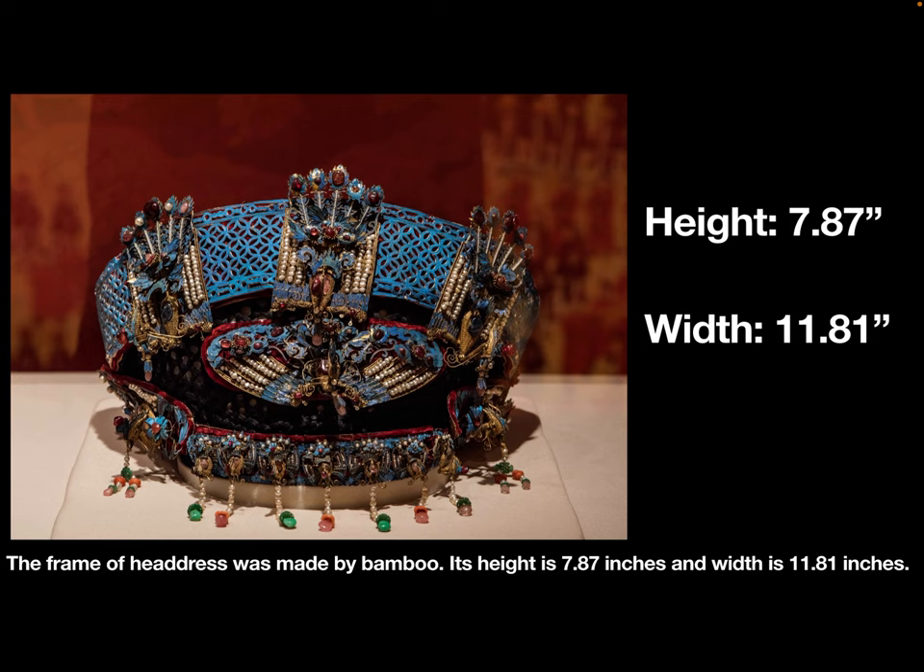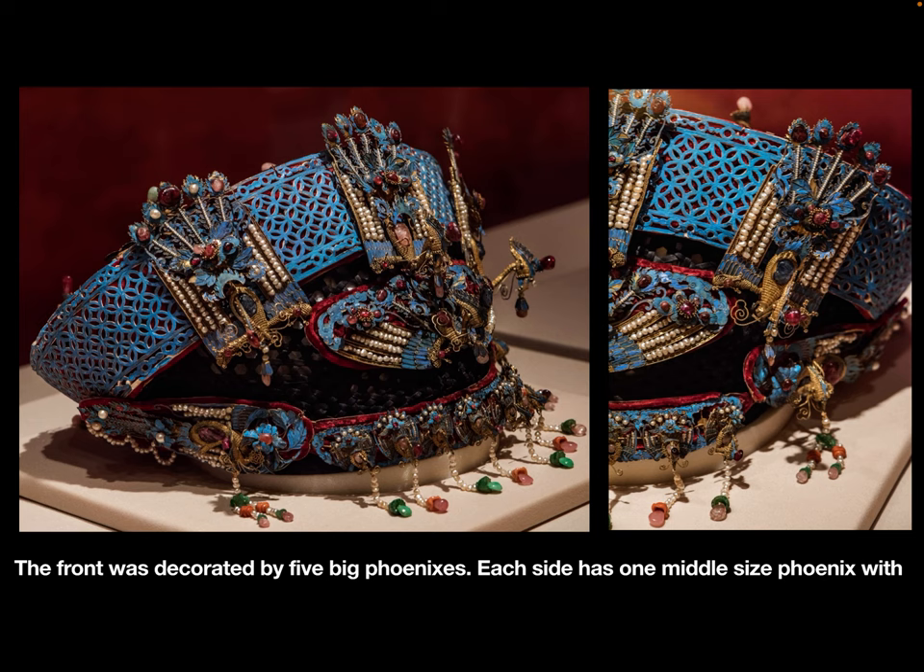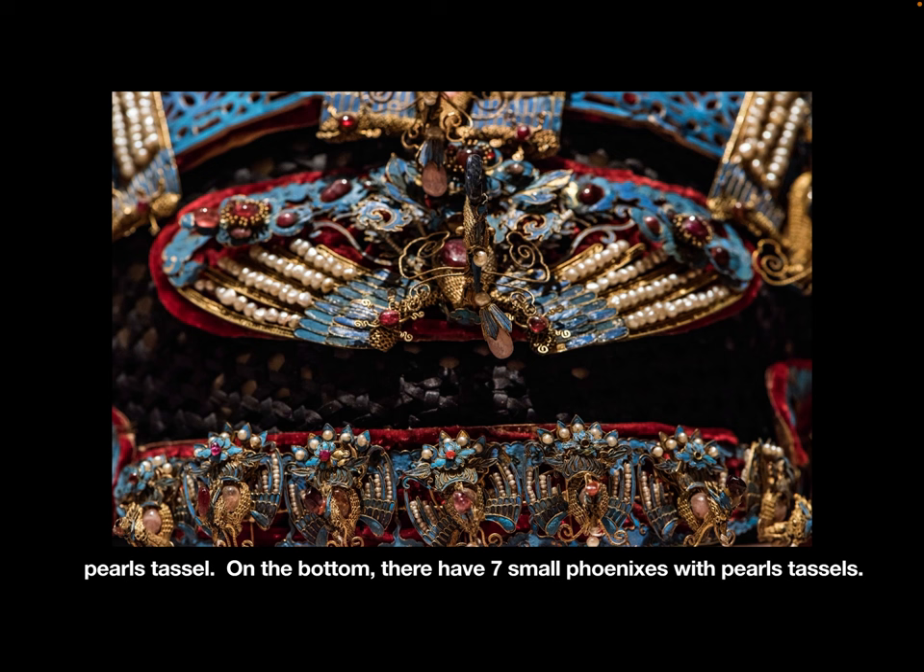The frame of the headdress was made by bamboo. Its height is 7.87 inches and the width is 11.81 inches. The front was decorated by five large phoenixes. Each side has one medium-sized phoenix with a pearl tassel. On the bottom, there are seven small phoenixes with pearl tassels.